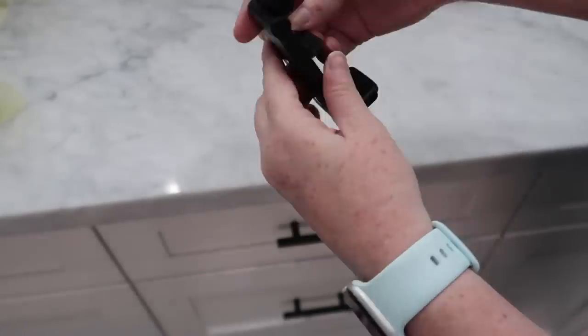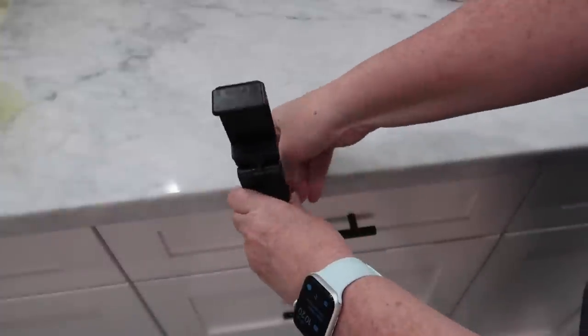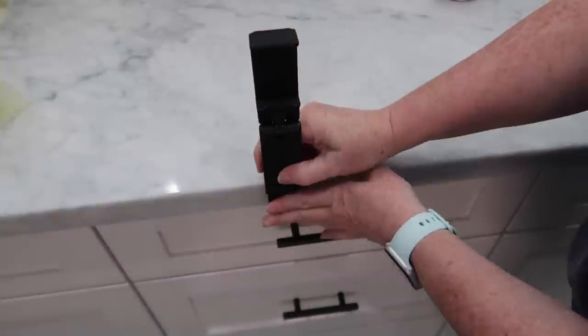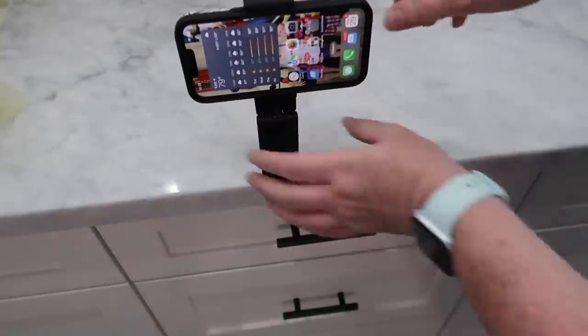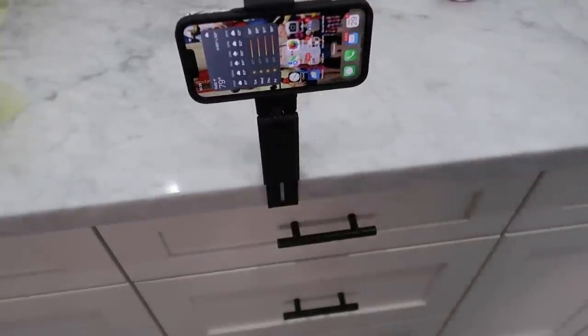This next piece intrigued me because it was pictured attached to an airplane tray table holding a phone. If you have small children, this would probably be really beneficial. You could obviously clip it other places — it doesn't have to be just on an airplane. I'm going on an airplane in July so I'll test it out there and report back. I thought it was really interesting, especially if you need to hold up a phone for a grandchild, a kid, or maybe you like to shoot TikToks while you're on an airplane.